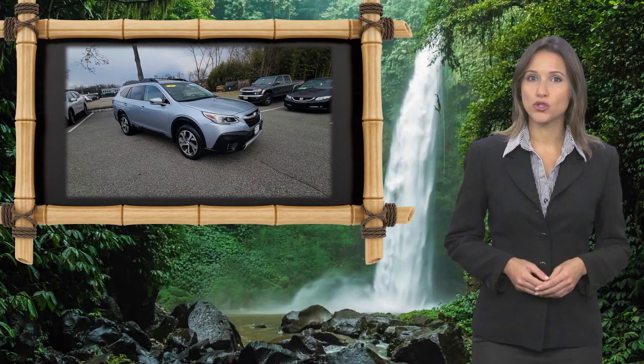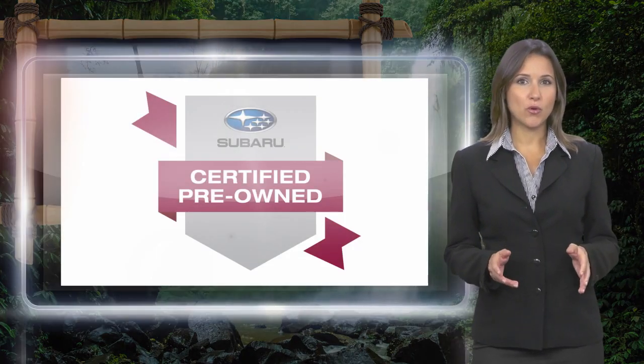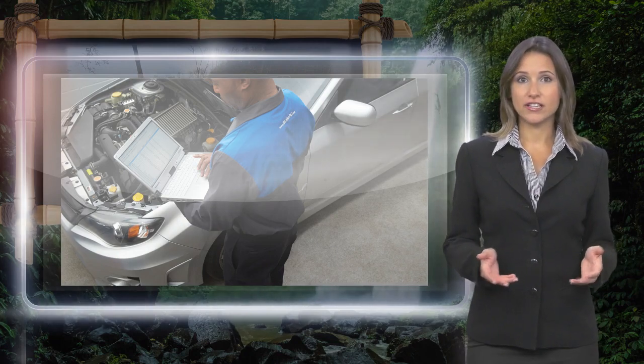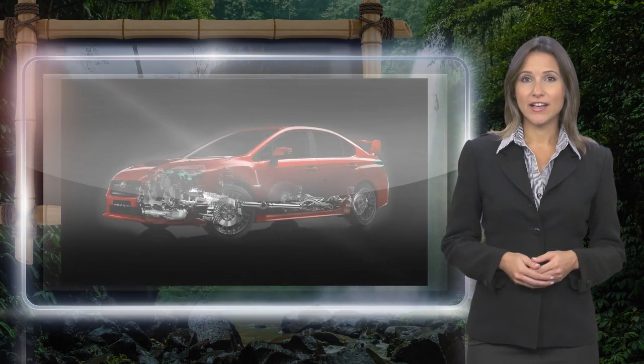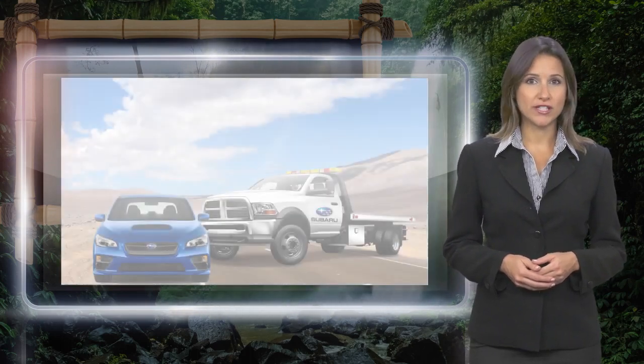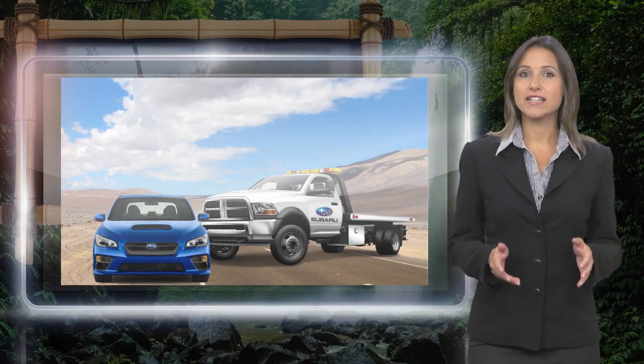Every certified pre-owned Subaru gets a stringent multipoint safety inspection. Anything that doesn't meet our high standards is repaired or replaced. With a complimentary Carfax history report and 24/7 roadside assistance, there's no reason not to buy.